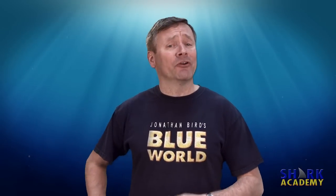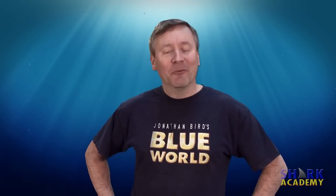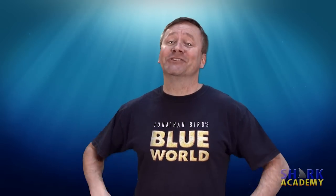You won't find them in your carpet or your bamboo flooring, but they do walk. Have no idea what I'm talking about? You will! I'm Jonathan Bird, and this is Shark Academy.